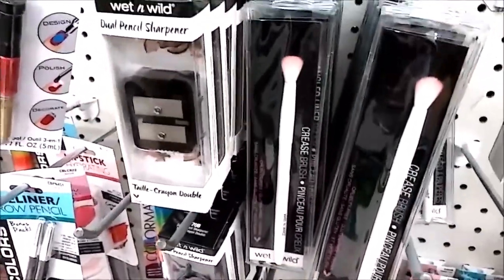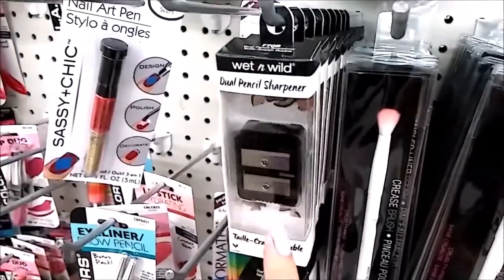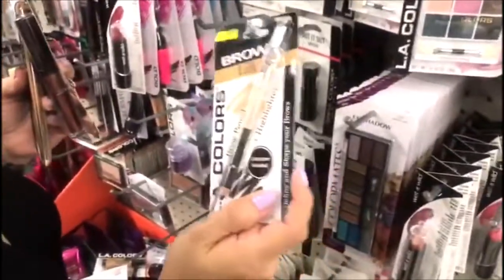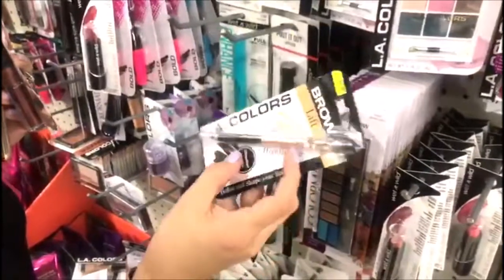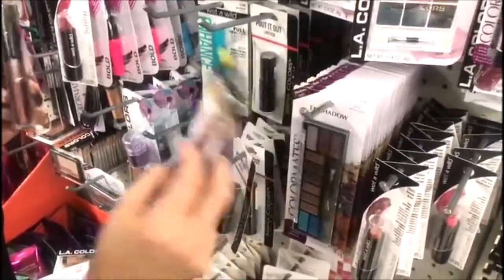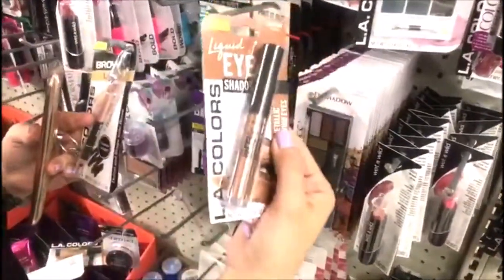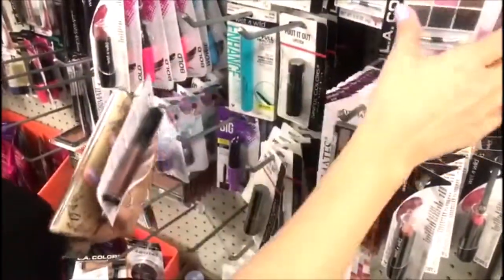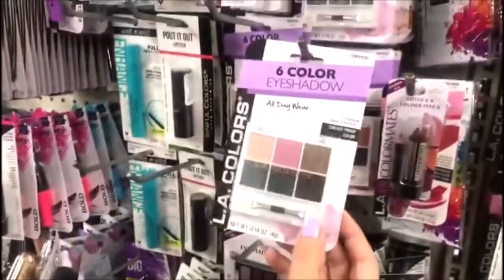So for the crease, this is really good. A sharpener — that's it. This is new. The highlighter and the brow pencil — LA Colors. Oh, no more LA Colors! What colors are these?